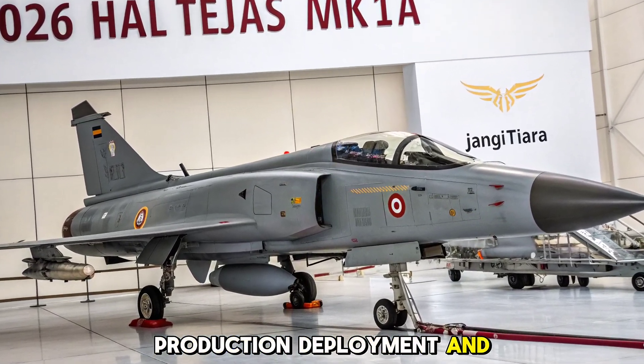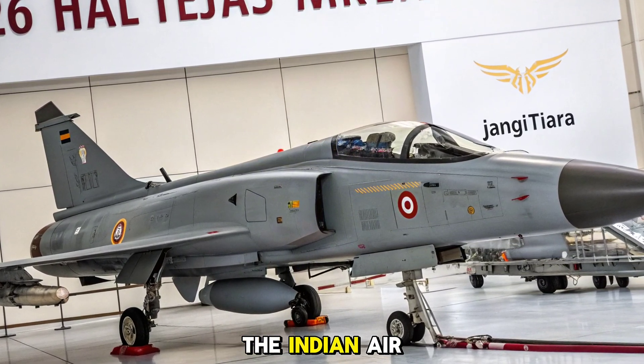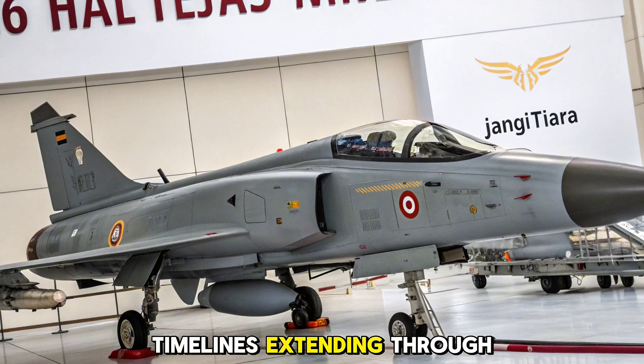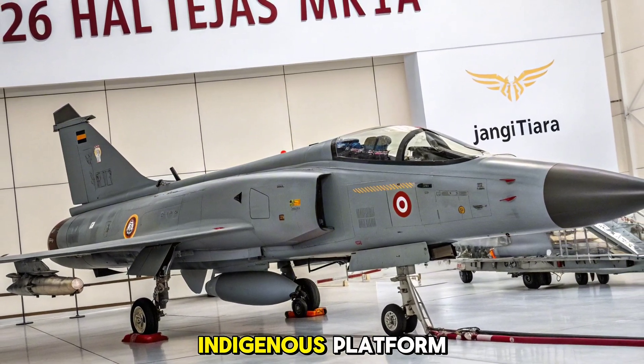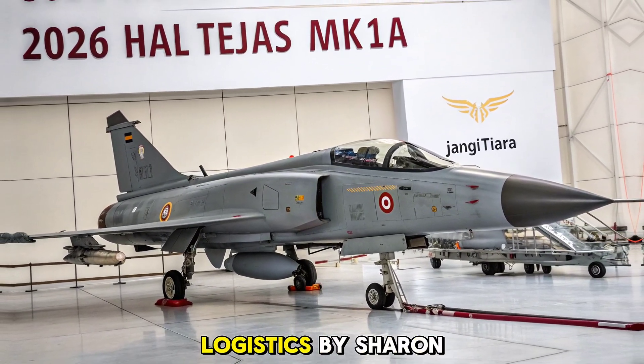Production, deployment, and strategic value: with over 80 aircraft ordered by the Indian Air Force, serial production of the MK1A is underway with delivery timelines extending through 2030. It will replace aging MiG-21s and strengthen frontline squadrons with an indigenous platform. The MK1A also improves logistics by sharing common systems.